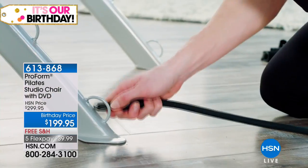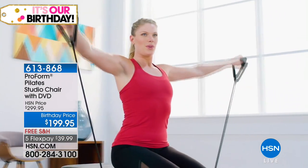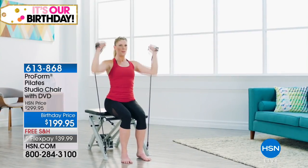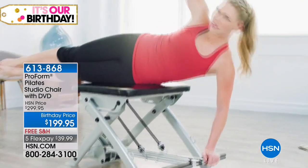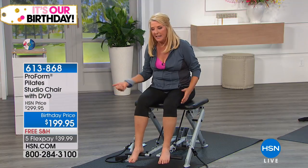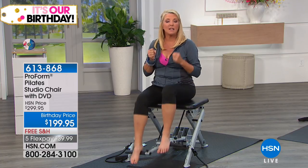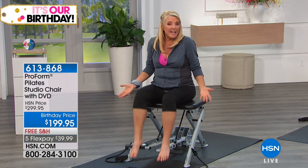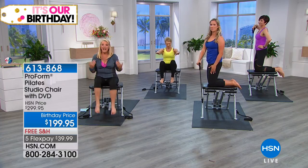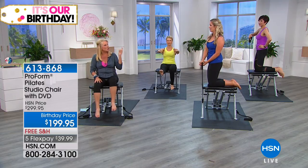ProForm gets it — we don't have a lot of space in our homes but we want an amazing workout. This folds right up so you can tuck it under a bed or in a closet. It's not like a treadmill taking up half your living room. This can actually travel with you too — fold it up, stick it in the back of the car, and take it on a trip for a full, complete workout.